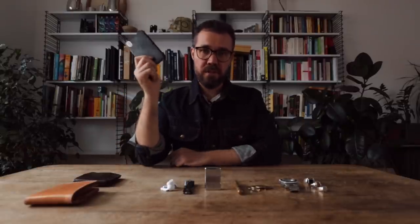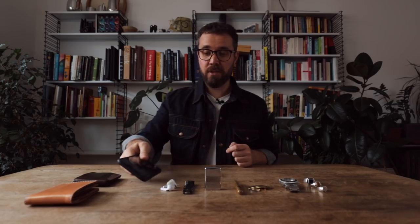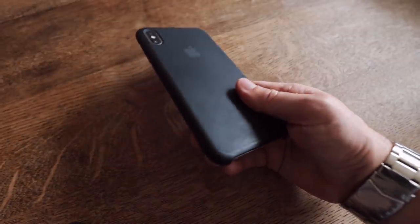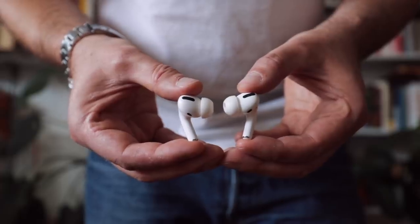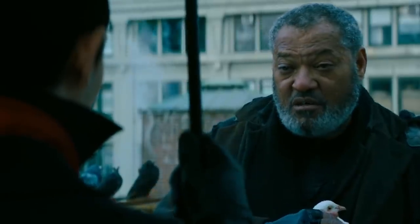Next up, an unfortunate necessity of modern living: a phone. This is an iPhone — I'm really not a tech person. It's got a screen protector, it's got a case because I'm clumsy. Along with the phone, the one piece of tech I've been amazingly surprised by how useful it is — these AirPods. Seriously, if you've got an iPhone, just go for a pair of AirPods. They are so, so good.